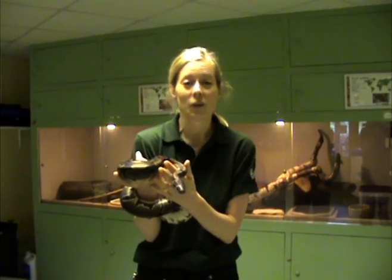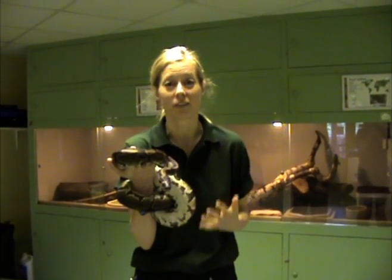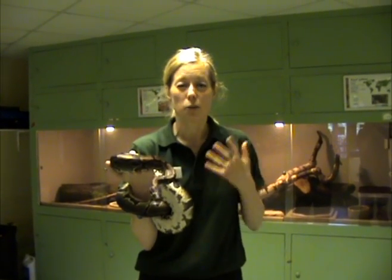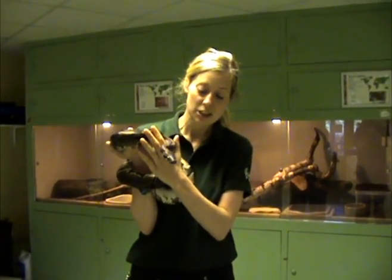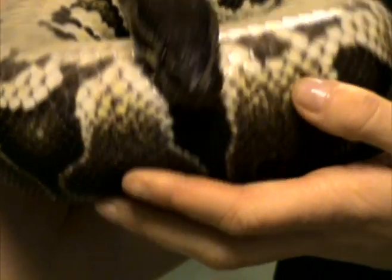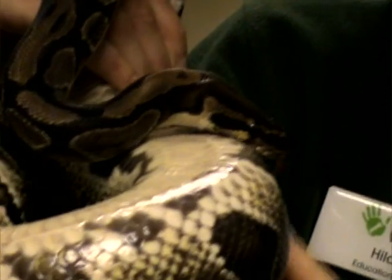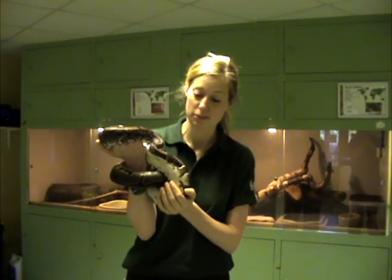Now right now it doesn't look like Zulu's doing a whole lot, but don't be fooled — she's actually still very aware of what's going on around her. Just like we use our nose to smell the air around us, Zulu uses her tongue, and as you can see she's sticking it out quite a bit. What she's doing with that tongue is actually bringing the air into her mouth, into the bit on the roof of her mouth called the Jacobson's organ.